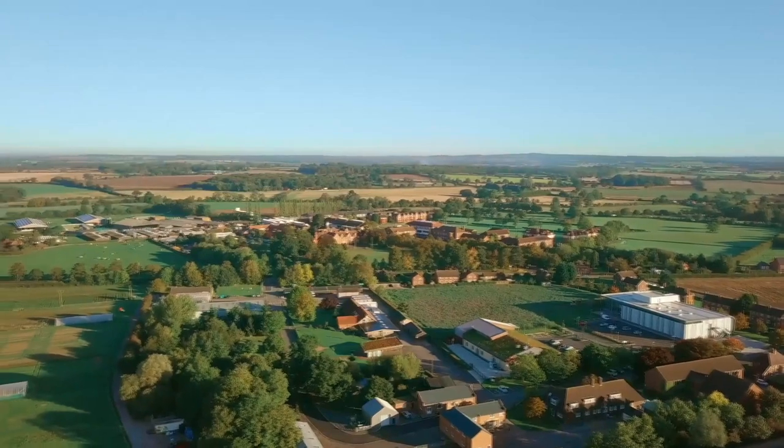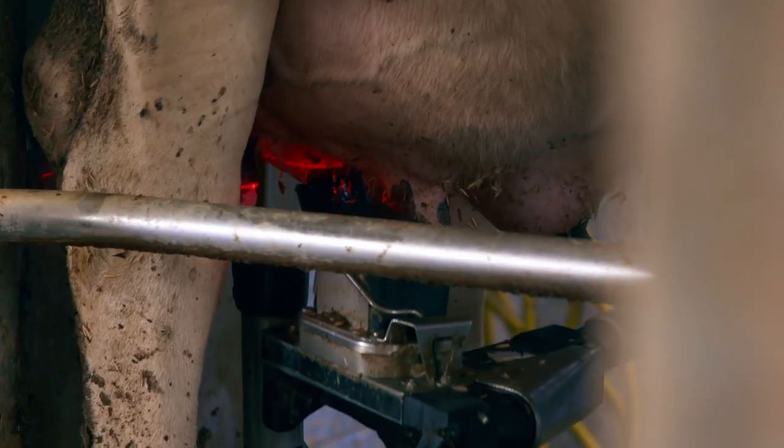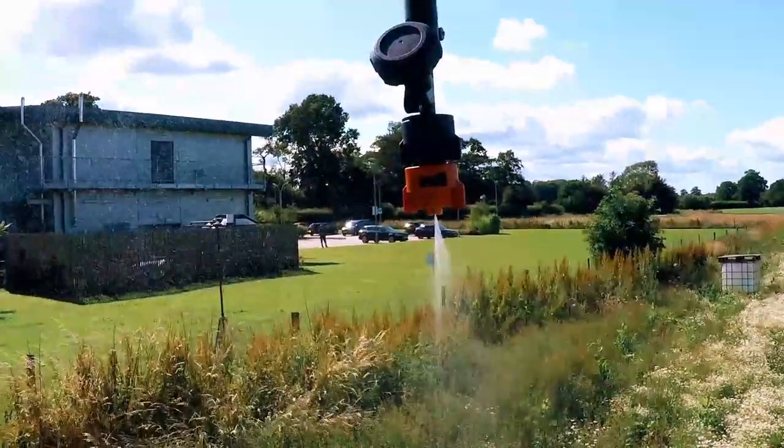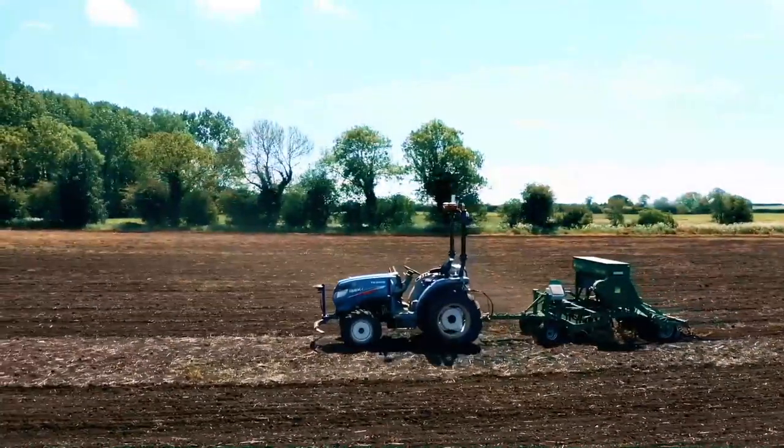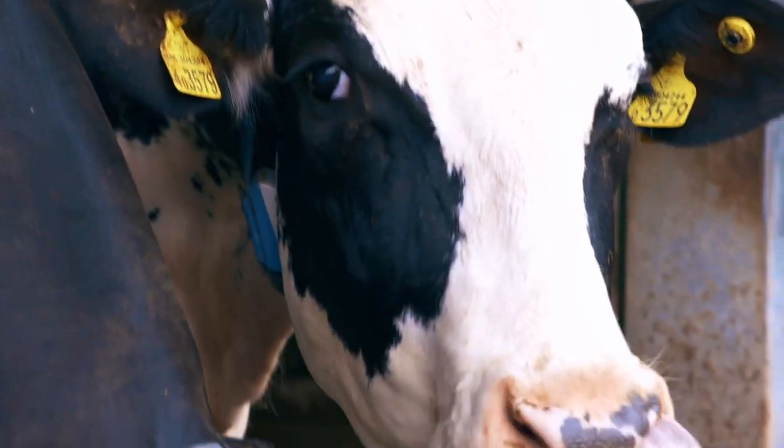Today I'm in Shropshire visiting the Farm of the Future, where a whole host of research companies and universities use their facilities here to see how they can transform the world of agriculture using technology and how it could benefit us, the animals and planet Earth.